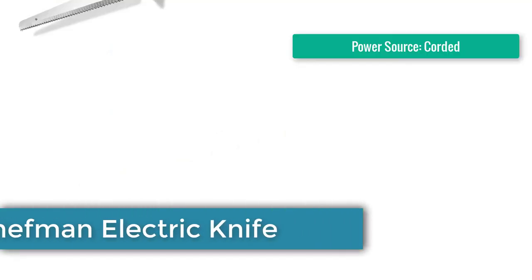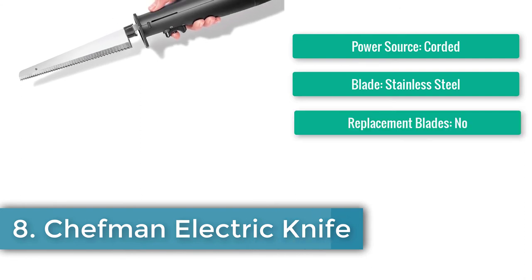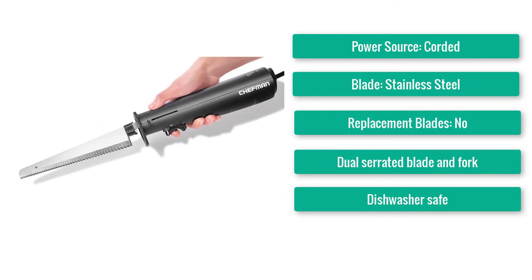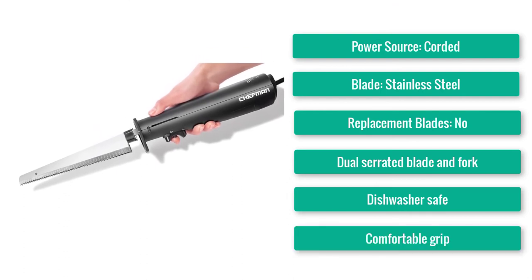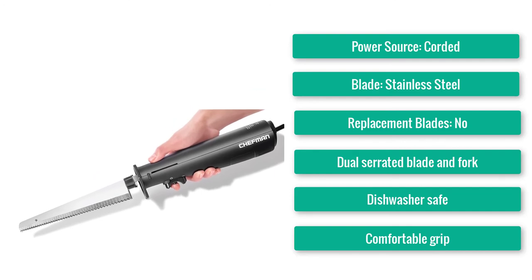Number 8: Best Multi-Purpose — Shekman Electric Knife. Power source: corded. Blade: stainless steel. Replacement blades: no. Features a dual serrated blade and fork, is affordable, dishwasher safe, and offers a comfortable grip.